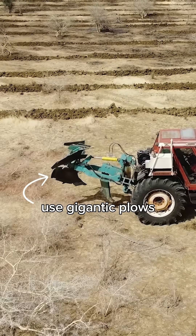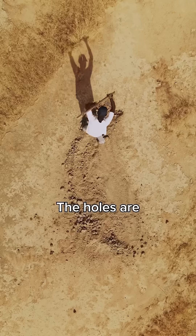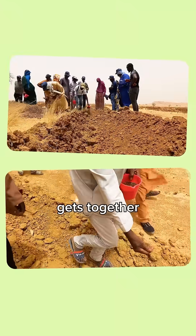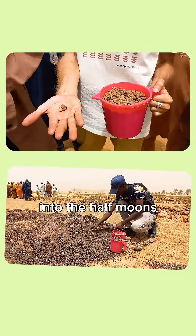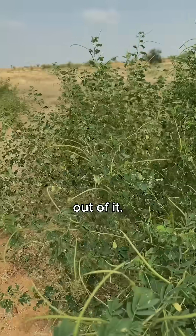Our partners use gigantic plows attached to tractors to dig holes into the stone-like soil. The holes are half-moon-shaped, which creates a sort of basin. Then the community gets together to put seeds into the half-moons, and when the rain falls into it, the water is retained and the seeds have more time to make the best out of it.